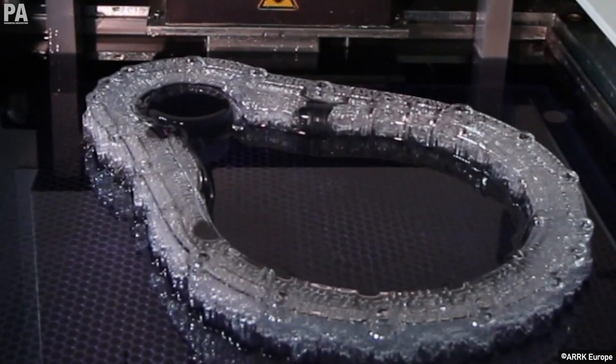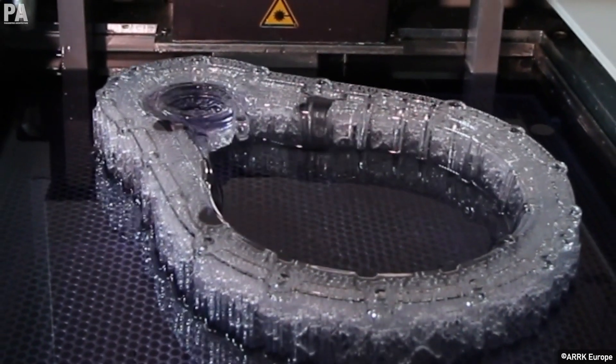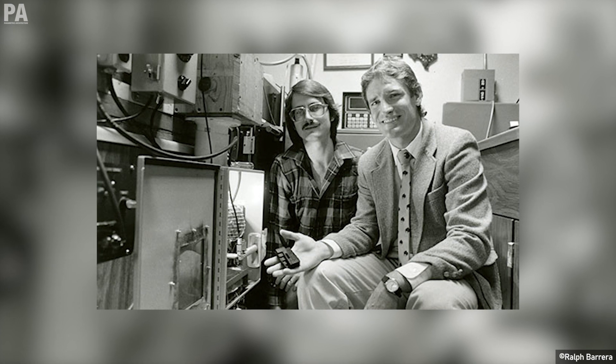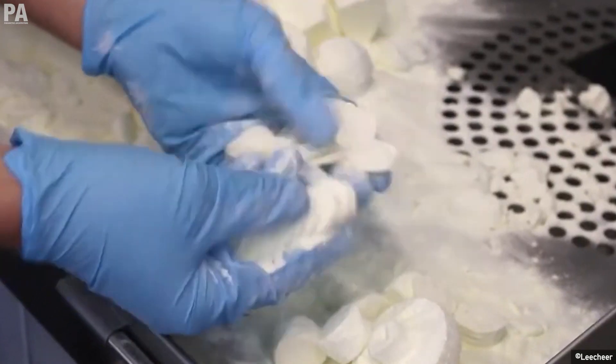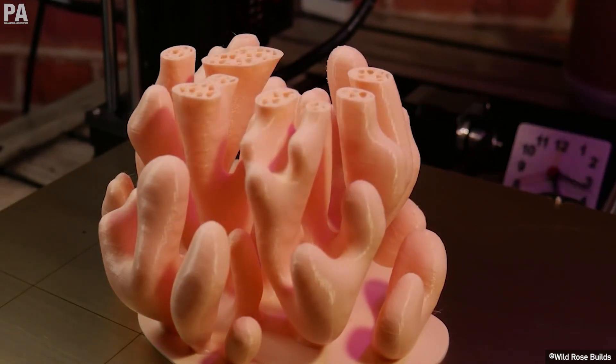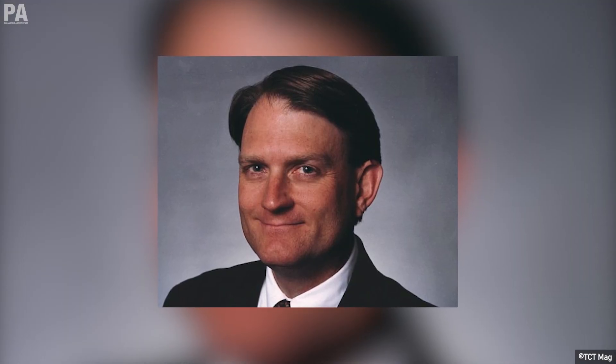SLA is one of the numerous manufacturing processes for 3D printing. Another process is selective laser sintering, aka SLS, which was patented by Carl Deckard in 1988. Fused deposition modeling, FDM, was also patented around the same time by Scott Crump.